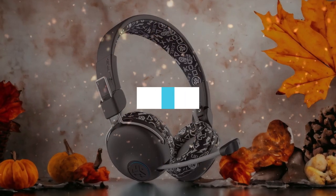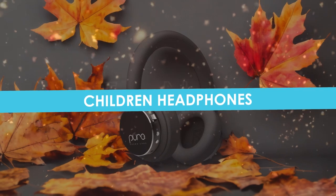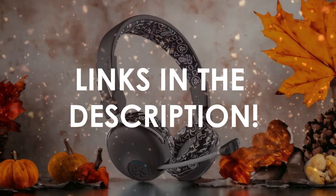In this video, I will help you find the best children's headphones in 2024. Links to all the products we mention in this video will be listed in the description. Let's get started!